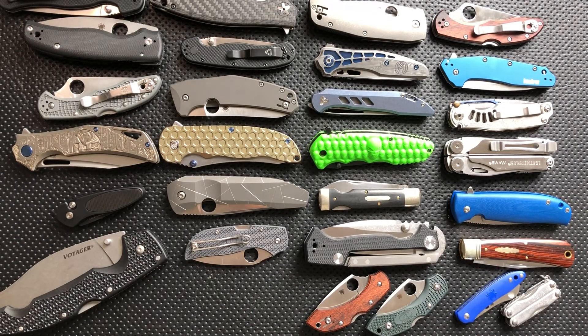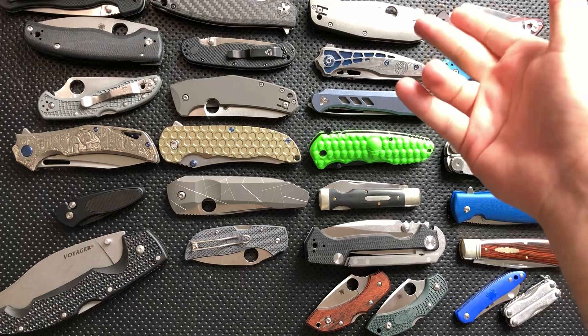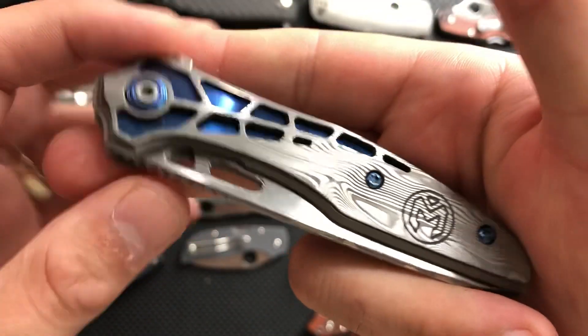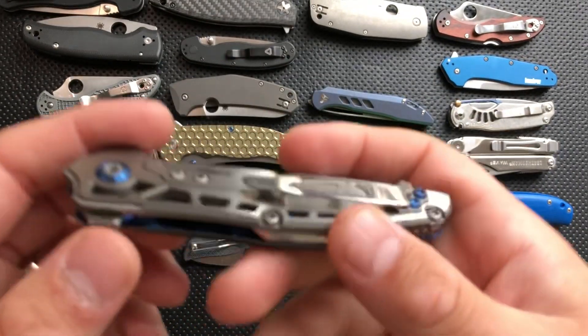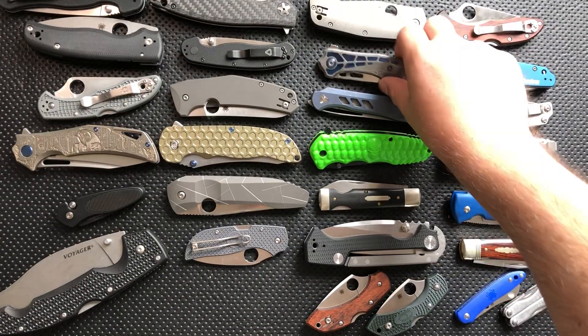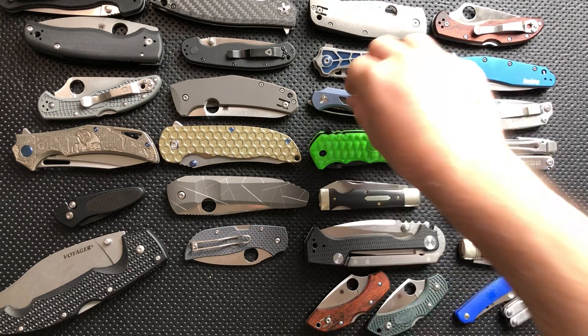Let me just put this in my pocket right now so I don't forget when I go to work. Spyderco Slysz Bowie — great knife, not a $500 knife, but a great knife. This is the Millet Knives Torrent, complete with damasteel and a fancy sort of outrun color scheme. Absolutely love this knife, and it actually does get pocket time because it is a really nice tool — completely independently of it being fancy and pretty, it's an excellent tool.